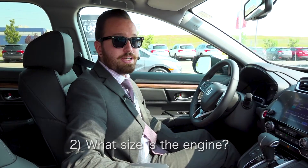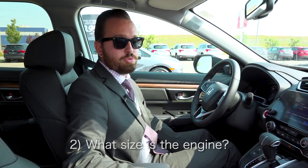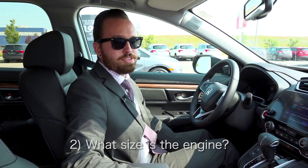Another frequently asked question I get is about the engine. The CR-V is equipped with a 1.5 liter turbo inline four cylinder engine that puts out 190 horsepower.